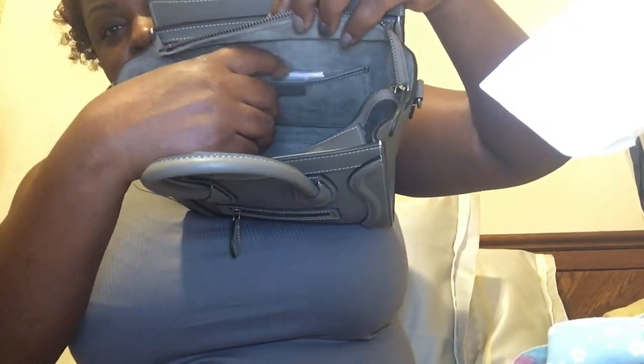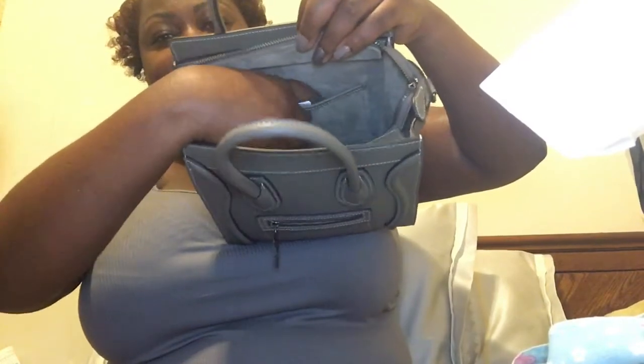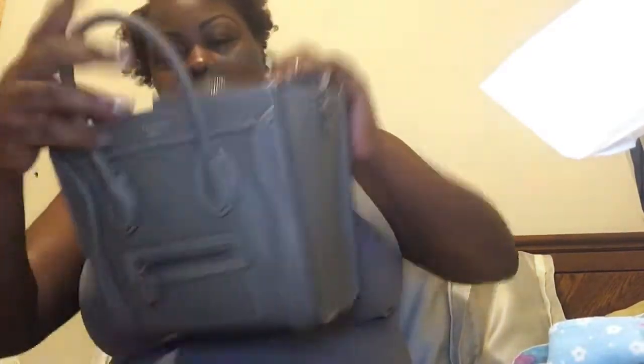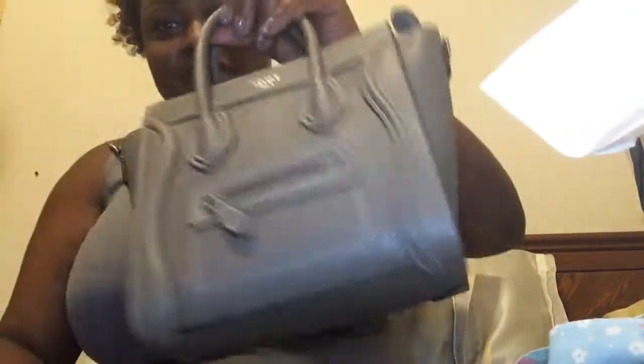This is what the interior looks like — you have an open slot and a little open pocket. When I start using it, I'll probably put a card case or extra cards in there. The interior is a suede-like material. It also has silver hardware, which I love — those of you who follow me know I love silver hardware.